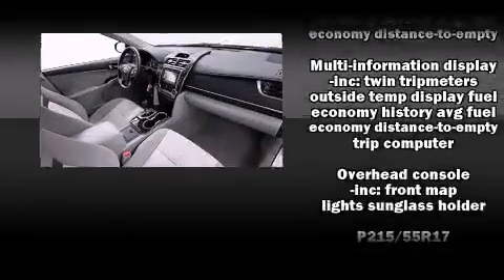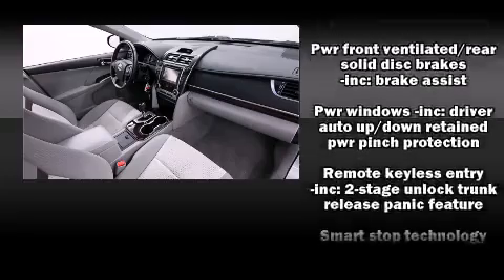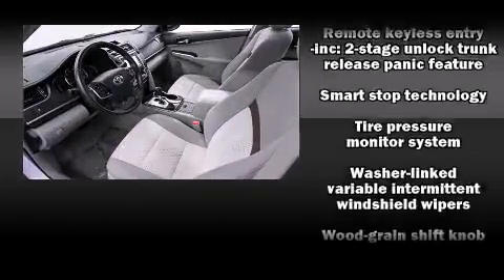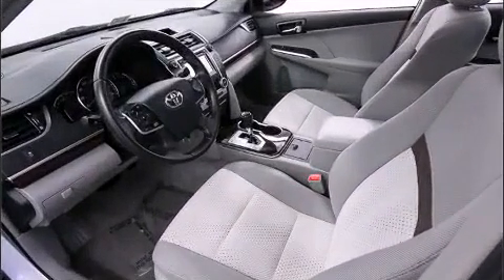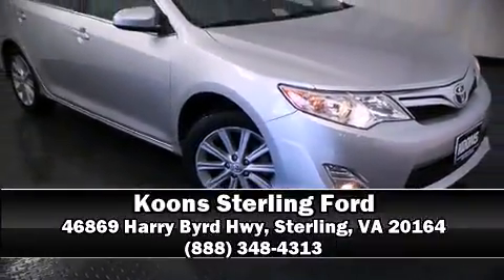Four-wheel disc brakes with ABS are also included. It arrives with a Carfax history report, providing you peace of mind with detailed information. Our sales reps are knowledgeable and professional — we are here to help you.